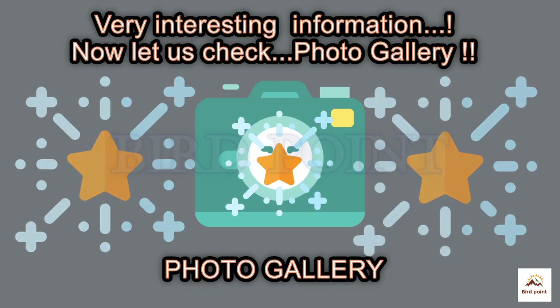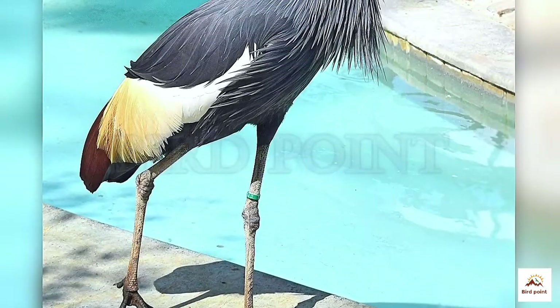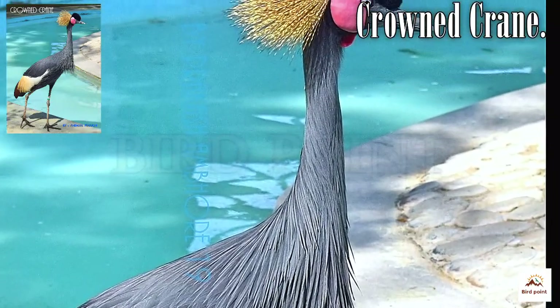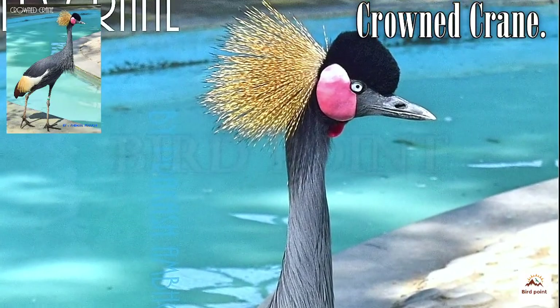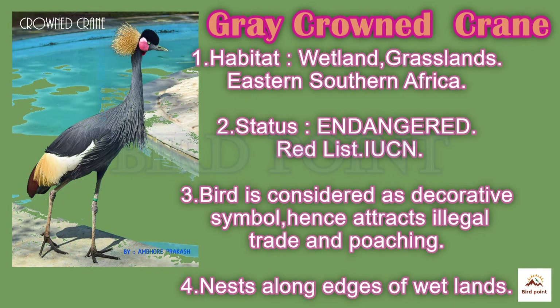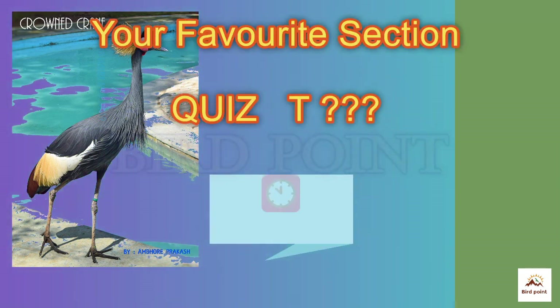Let us check who is in the photo gallery. So beautiful — the Grey Crowned Crane! This bird is considered a decorative status symbol and hence is traded illegally. The bird is classified as endangered. How sad!